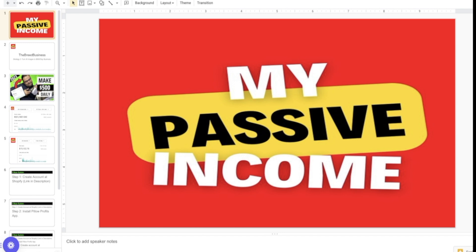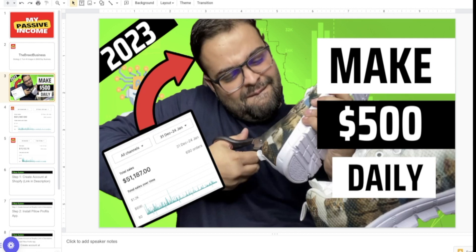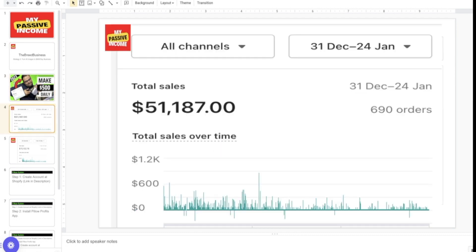Two things to remember: number one, I'm not a native English speaker, and number two, I don't speak while making notes — I just speak whatever I have in my brain. So the whole strategy is called the 'Breed Business System' — how to use the power of AI images to turn them into a product and make a $500 per day business. This is strategy two. You can see a link at the top of this video — click on that and start from the first part.